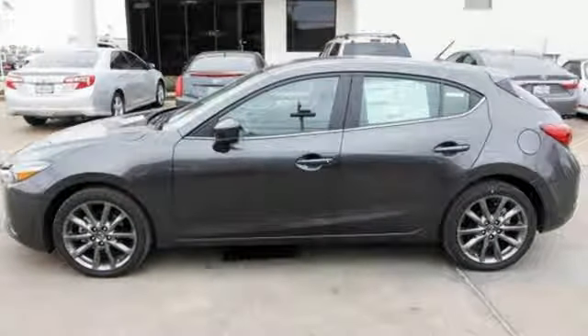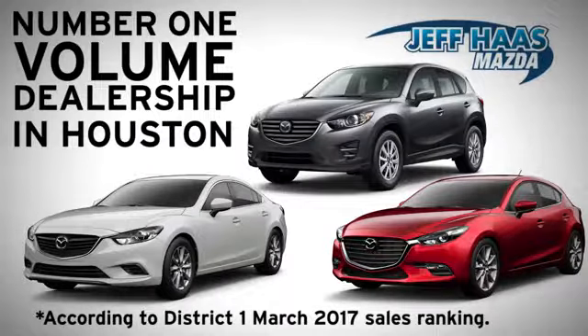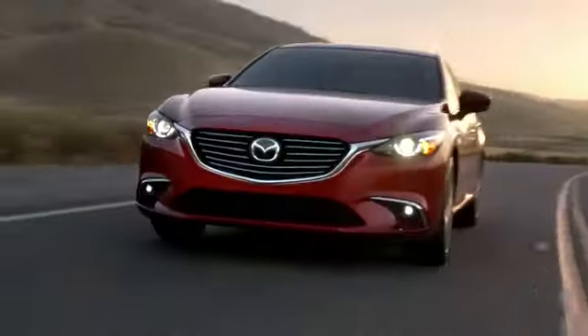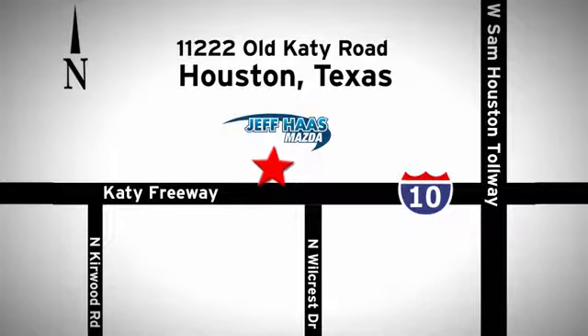See what it can do when you take it for a test drive. Jeff Haas Mazda is the number one volume dealer in Houston. We'll do everything we can to make sure you drive away in a quality vehicle at a great price. We're conveniently located off the KT Freeway.